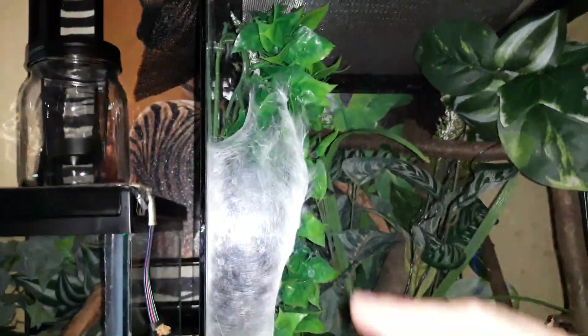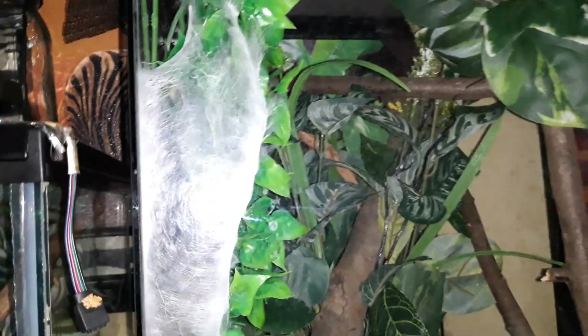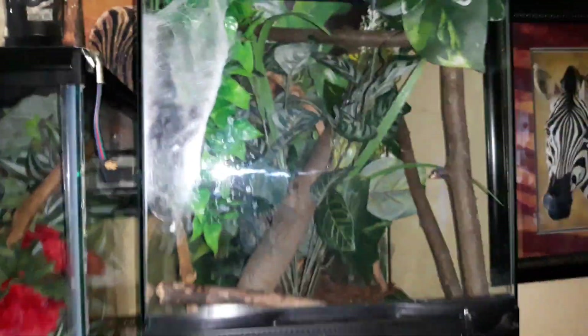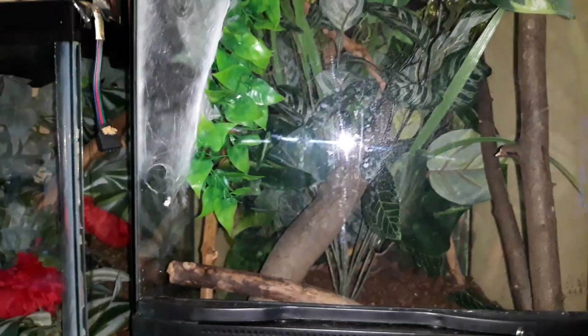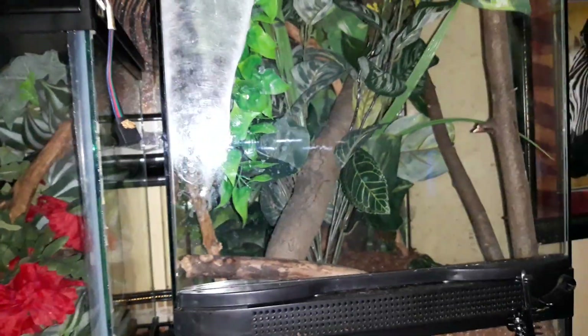I'm going to see if I can get in there and get a few more sticks running through there for him, because I'm hoping he doesn't do like Littlefoot did — after he matured, maybe six months to a year later, he started becoming clumsy and falling. I don't want that to happen to this one, so I'm going to observe and see what more I need to do.